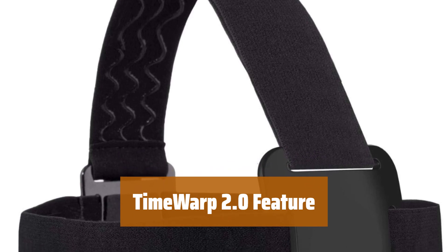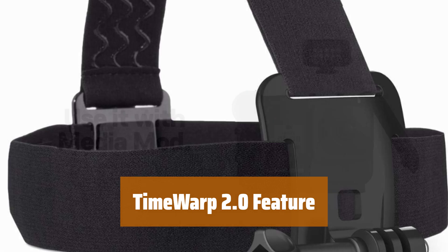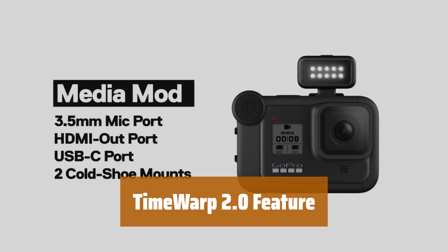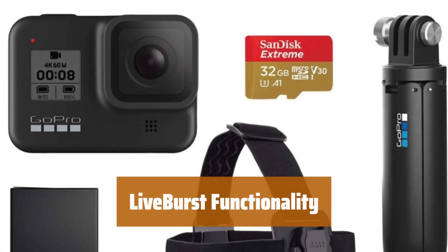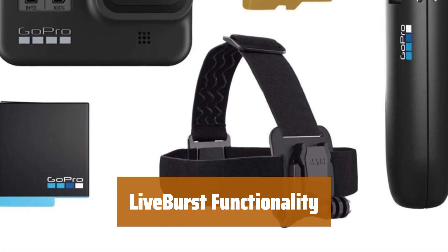Capture super-stabilized time-lapse videos while on the move. TimeWarp 2.0 automatically adjusts speed based on motion, scene detection, and lighting. Slow down the effect to real-time to savor interesting moments, then speed it back up with a tap. Record 1.5 seconds before and after your shot to choose the best single frame for a perfect photo or shareable video.